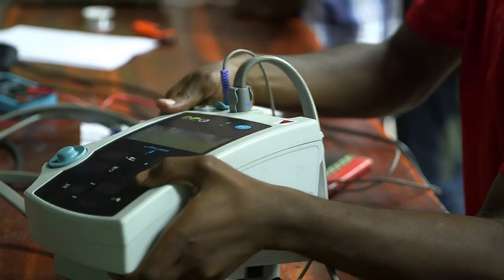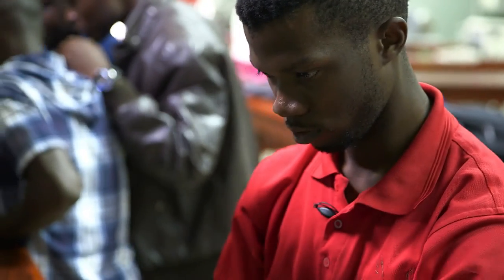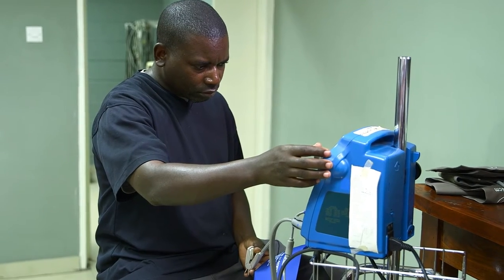Before I came here, it was more of corrective maintenance — you always work on equipment when it's down, and because of lack of spare parts, we would just let a machine run until it breaks down and then fix it. I've learned a lot, not only on maintenance of equipment, but also on management of that equipment. There are so many things that I need to do that I was not doing before.